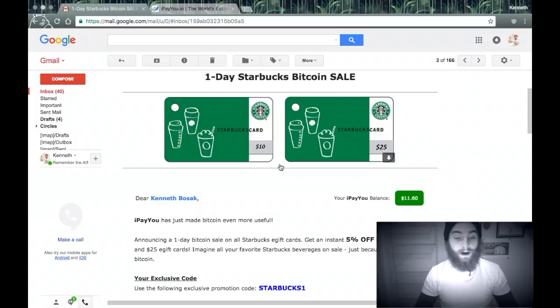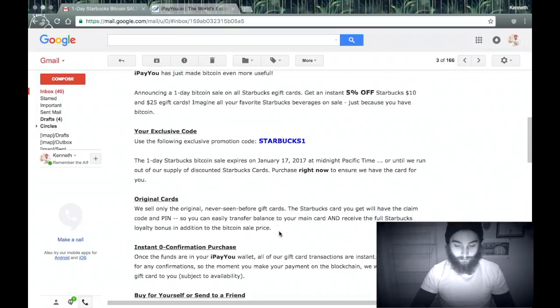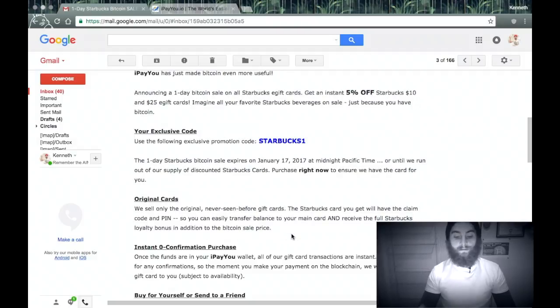ipayyou.io sent me an email saying they're offering 5% off Starbucks e-gift cards. So I can take my Bitcoin and buy a Starbucks e-card, and then from there I can take the e-card — it says it right here — and put it on the app so I can actually purchase this and have it on the app and go to Starbucks and just pay with my phone.